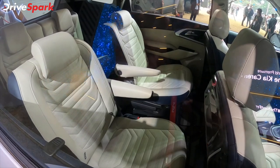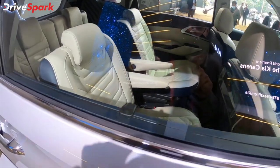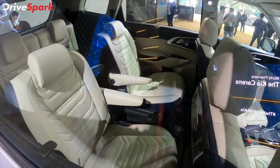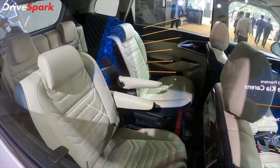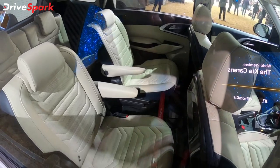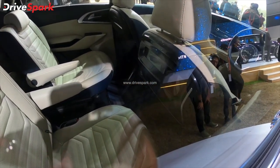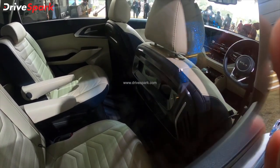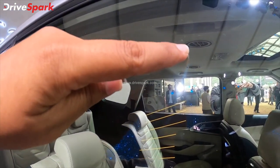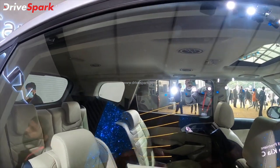This is the second row seating. We are going to have a captain chair here. We will also take the 7-seater version with a bench seat. You can see the sun shades, and overall it has a premium look and feel. You can see the beige and ivory seat upholstery, good legroom, tray tables, and a D-mister option so the cabin stays cool.